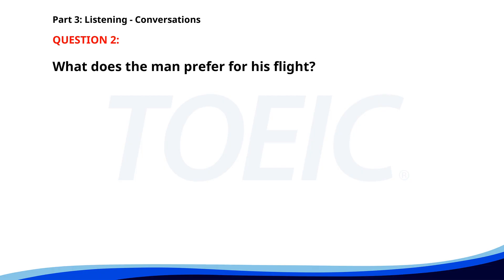Number 2. I need to book a flight to New York for the conference. Do you have any preferences on airlines or times? As long as it's a direct flight and leaves in the morning, I'm good. I'll look into it and send you the options shortly. What does the man prefer for his flight? A. An evening flight. B. A direct morning flight. C. A flight with layovers. The correct answer is B. A direct morning flight.